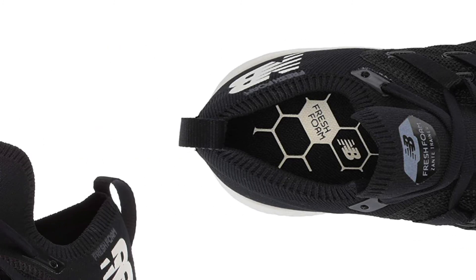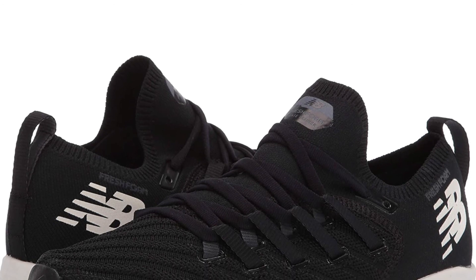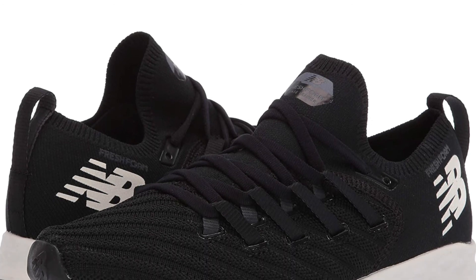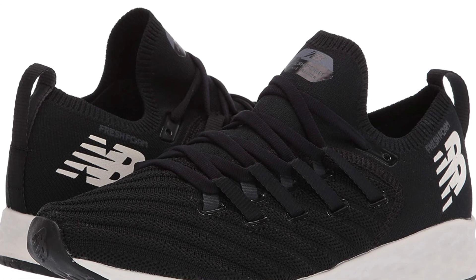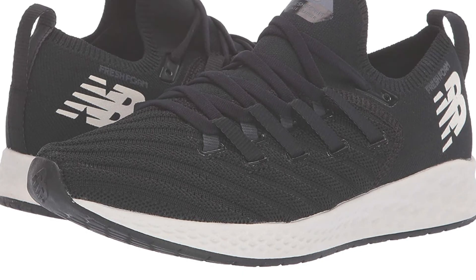Thanks to the sleek and lightweight design, the shoes are not holding you back from your full potential, and you can always push yourself even further thanks to the adjustable closure. Not only that, but the upper construction hugs your feet, leading to better support from a snug-feeling piece of footwear.